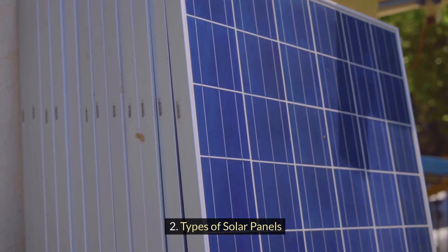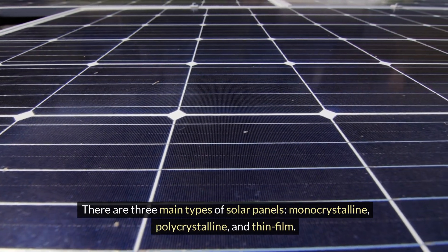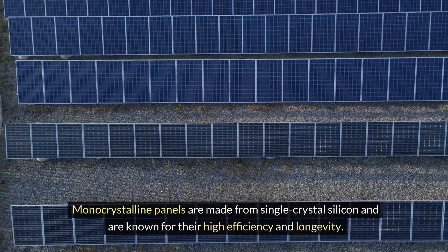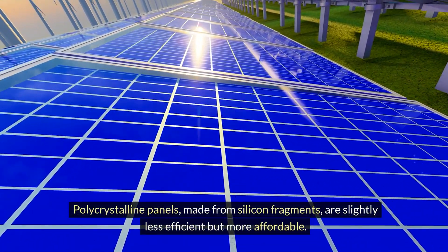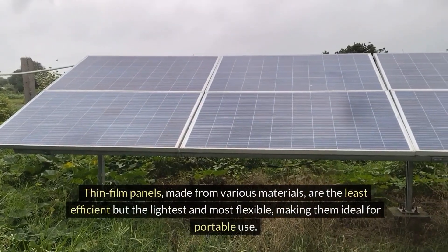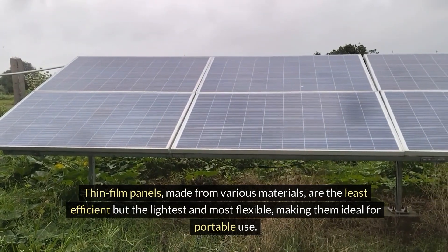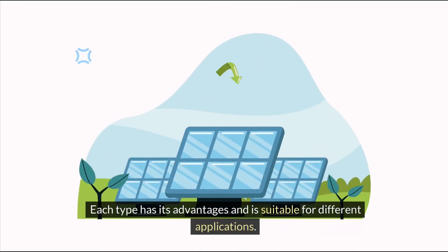What are the types of solar panels? There are three main types: monocrystalline, polycrystalline, and thin film. Monocrystalline panels are made from single crystal silicon and are known for their high efficiency and longevity. Polycrystalline panels, which are made from silicon fragments, are slightly less efficient but more affordable. Thin film panels, made from various materials, are the least efficient but the lightest and most flexible, making them ideal for portable use. Each type has its advantages and is suitable for different applications.